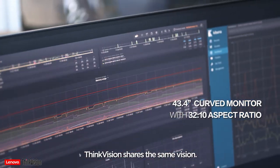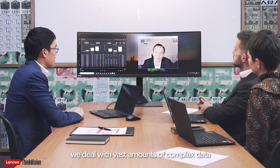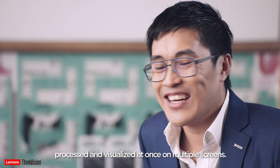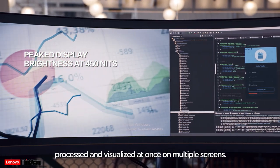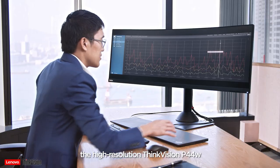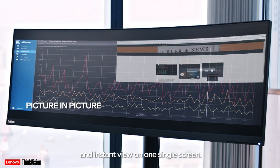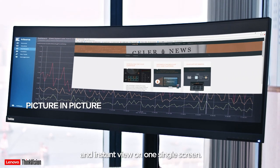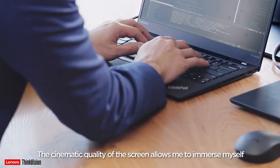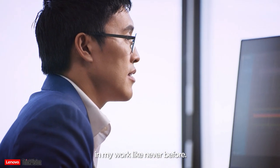ThinkVision shares the same vision. As a finance and technology company, we deal with vast amounts of complex data that needs to be analysed, processed and visualised at once on multiple screens. With its curved, ultra-wide screen, the high-resolution ThinkVision P44W allows us to get a more complete and instant view on one single screen. The cinematic quality of the screen allows me to immerse myself in my work like never before.